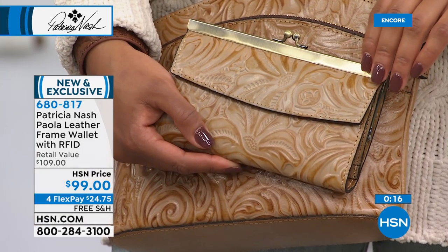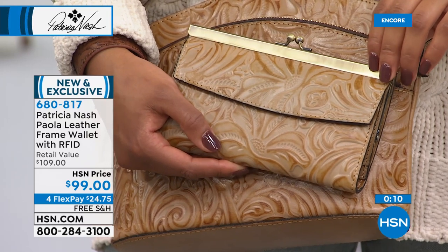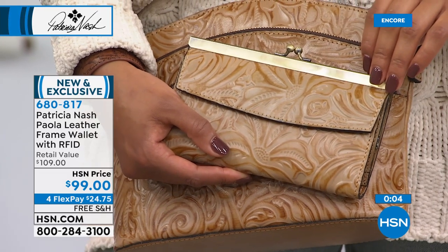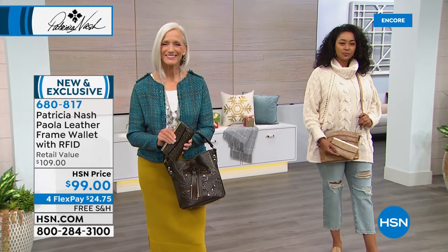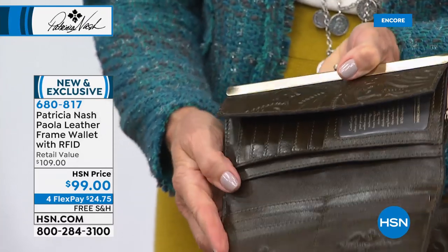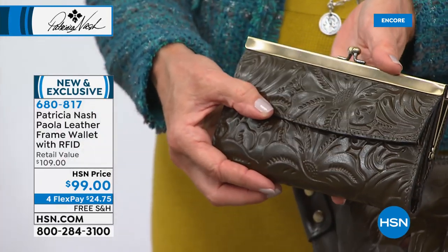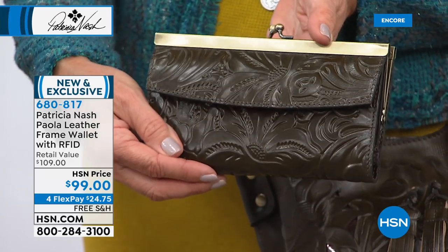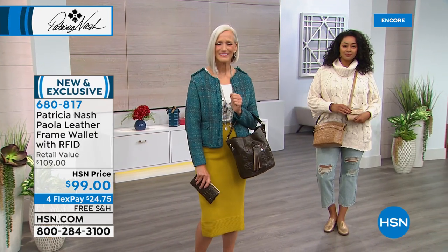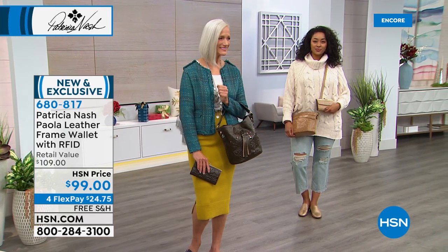Leave your handbag in the car, grab your wallet, and run into that store having a sale or your favorite coffee shop. This is the most visible personal accessory you own — it's the wallet you get out at the checkout line, for the kids' lunch money, at the nail salon, the grocery store. Really treat yourself to a wonderful genuine leather wallet — hand cut, hand sewn, handcrafted, wonderful old-world vintage inspired designs.